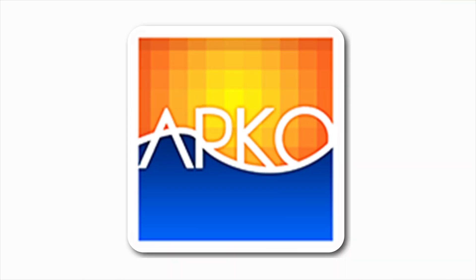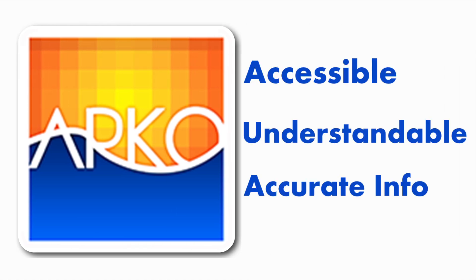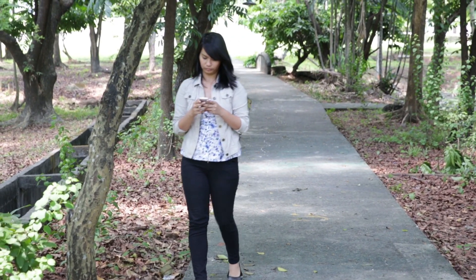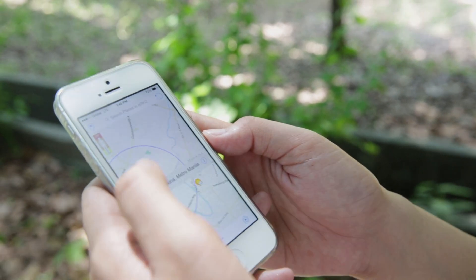ARCO is a mobile application which provides users with accessible, understandable, and accurate information about flood hazards. It is created to empower the Filipinos by providing them with critical information for disaster preparedness and mitigation.